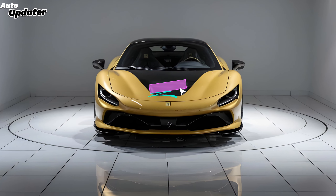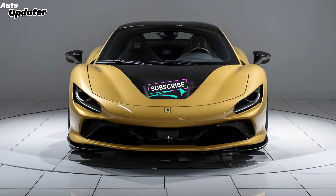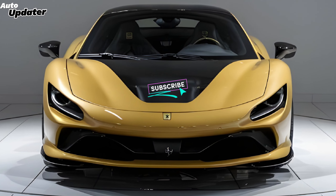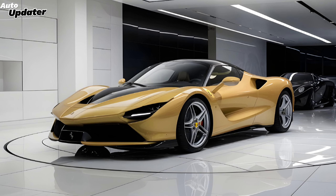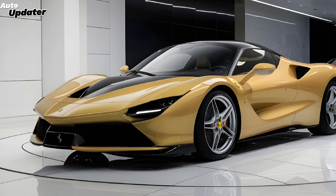To sum it up, the Ferrari SF90 Stradale is a masterpiece of engineering and design. It's a car that will make you feel alive. And if the 2025 model lives up to the hype, it's going to be an absolute game changer. So what do you think — are you ready to experience the future of supercars? Let us know in the comments below.